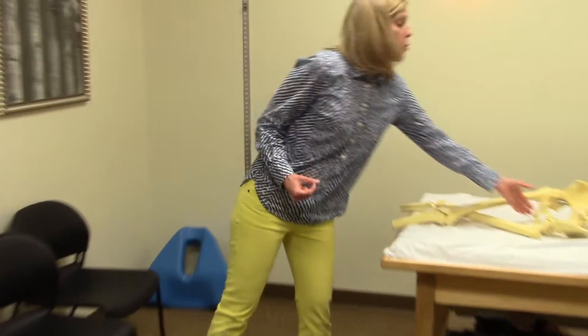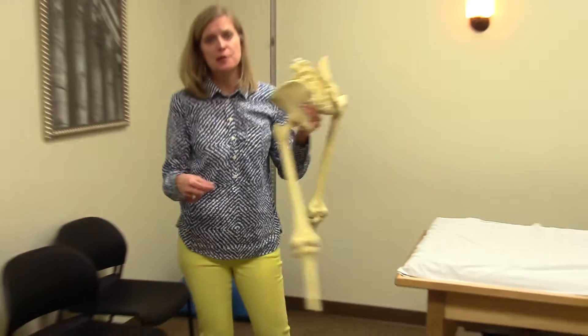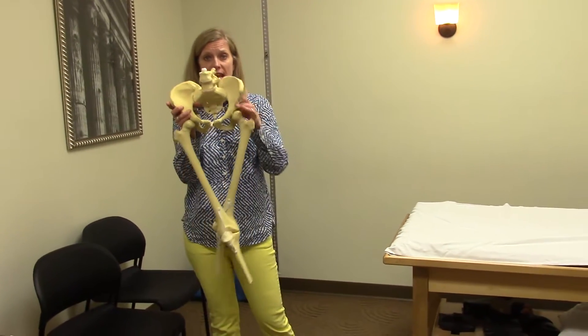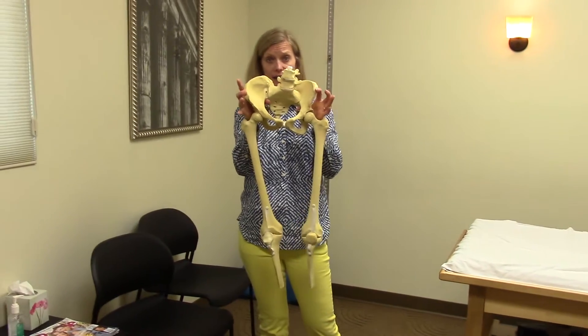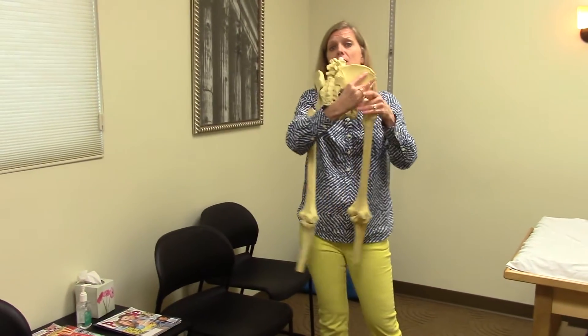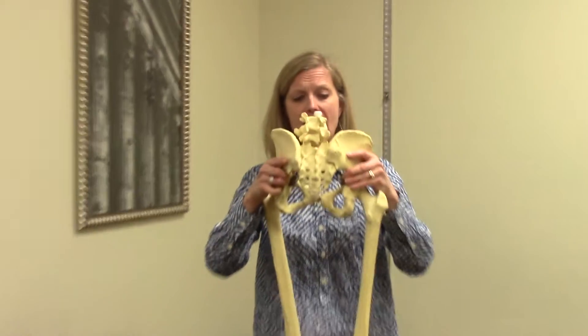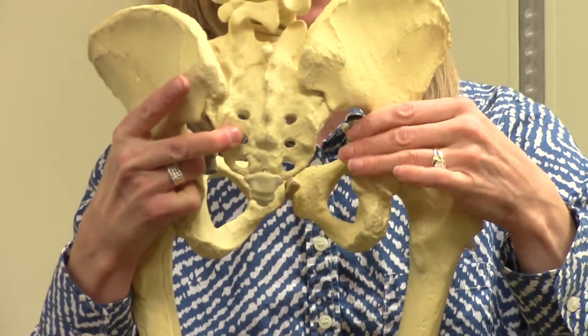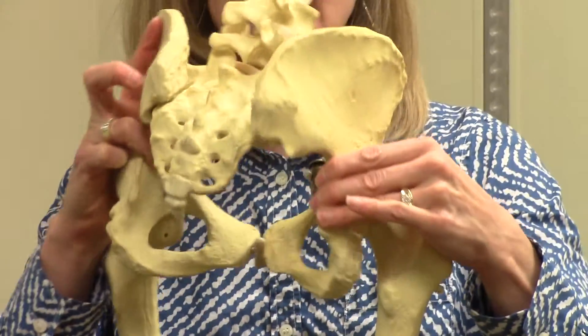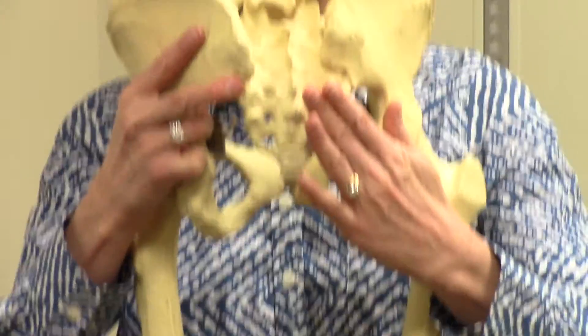So in our clinic, what we would do if you have this hot spot is help you bring your right hip forward and your left back. If I bring my right pelvis forward and my left back, hopefully you can see now that this space here gets smaller versus being here lengthened — to help take stress off of that piriformis.